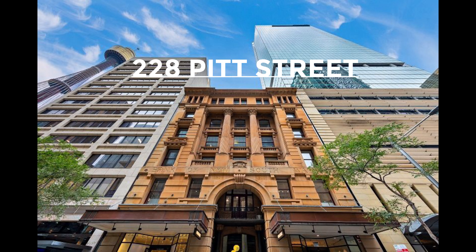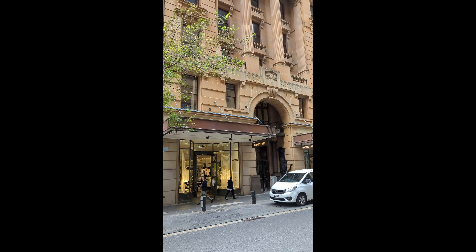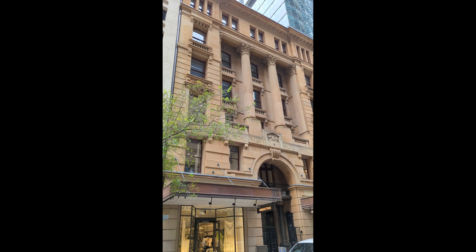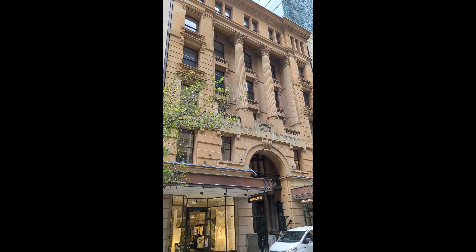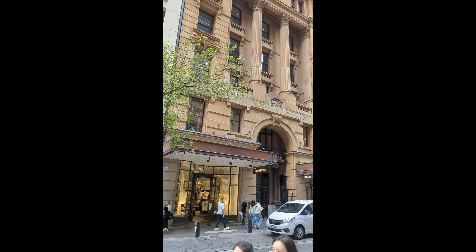Sydney, a city of vibrant culture, iconic landmarks, and rich history. But today, we're not just exploring any part of Sydney. We're delving into a special address: 228 Pitt Street, an address that holds tales of time, architecture, and the spirit of Sydney.